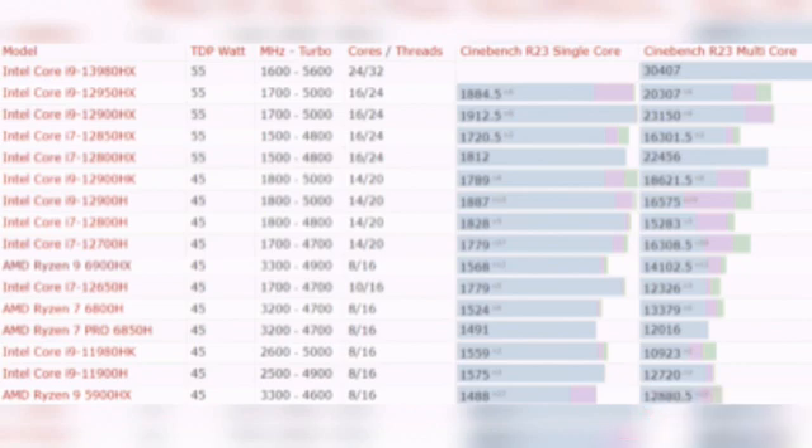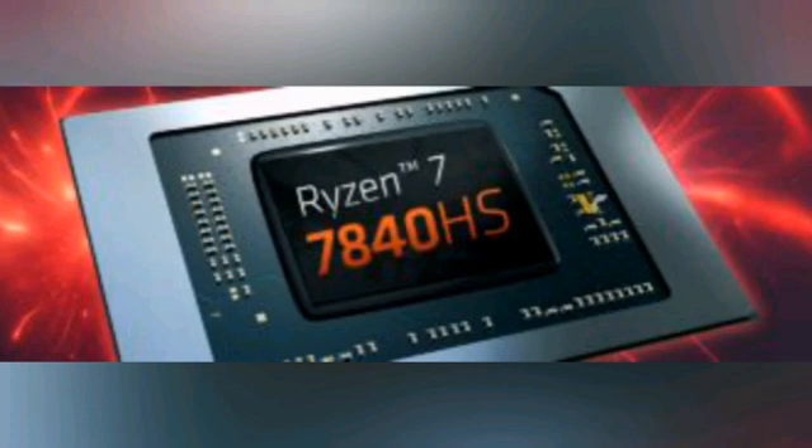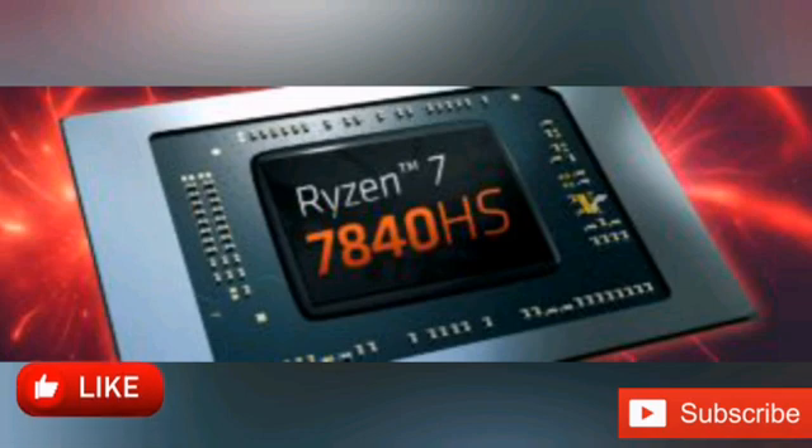It is important to note that this is not the flagship CPU — there is still the 7940HS SKU with 100-200MHz higher clocks. Furthermore, the HS series are designed to operate within a 35-45W base power envelope, making them suited for thinner gaming systems, as opposed to HX SKUs with 55W-plus TDPs.